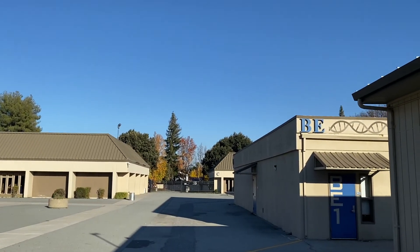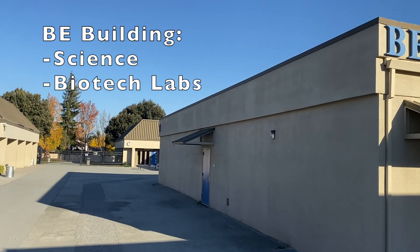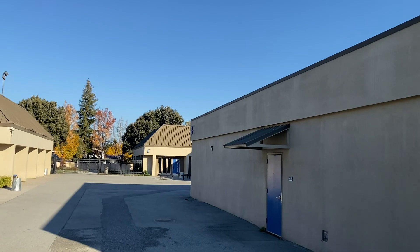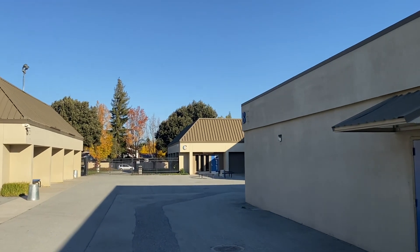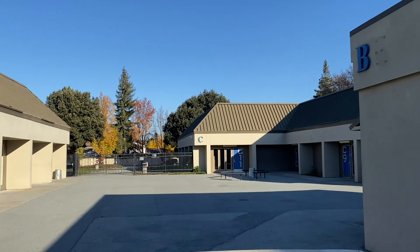On your right, you'll see the BE building. This houses our science classrooms along with the science labs. Every freshman, you'll be required to take three years of sciences, so please make sure you know where these buildings are.